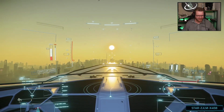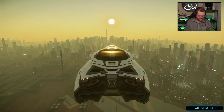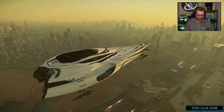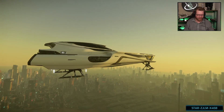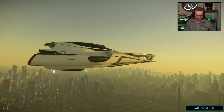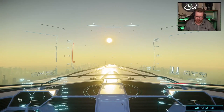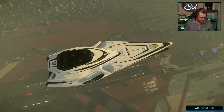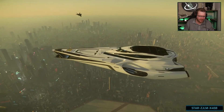Oh, this is so nice. Hold on, I'm just going to hover this thing here so we can take a good look at it from the outside. Watch that landing gear go up. Oh, I can see him above us — maybe. Oh, there he is. There we have him.